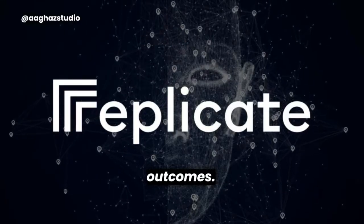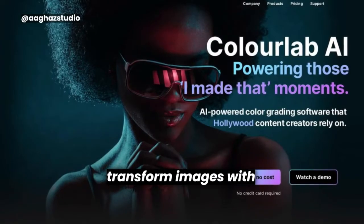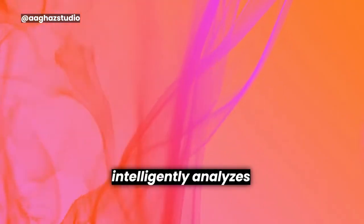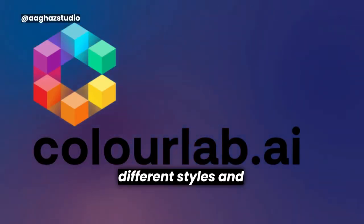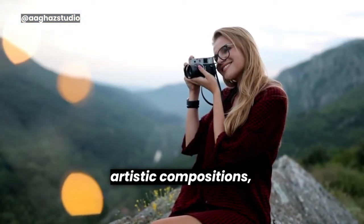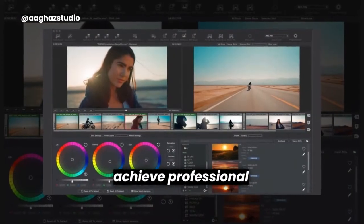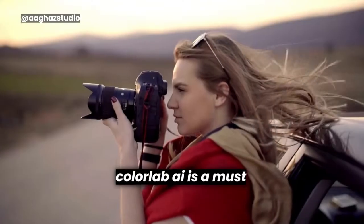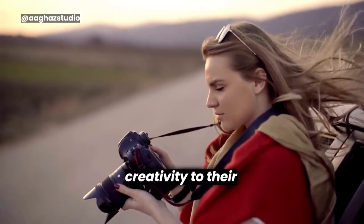ColorLab AI. ColorLab AI is a cutting-edge AI tool designed to enhance and transform images with stunning color effects. Powered by advanced algorithms, ColorLab AI intelligently analyzes images and generates vibrant color palettes, allowing users to experiment with different styles and moods effortlessly. Whether it's reviving old black and white photos or creating artistic compositions, ColorLab AI provides an intuitive and user-friendly platform to achieve professional-grade results. It is a must-have tool for photographers, designers, and anyone seeking to add a splash of creativity to their visual projects.